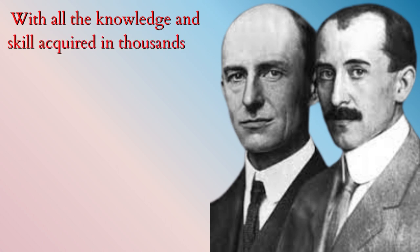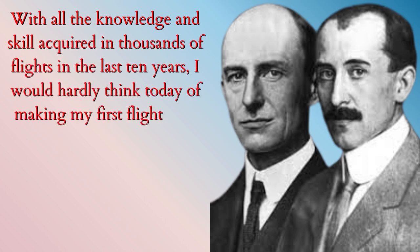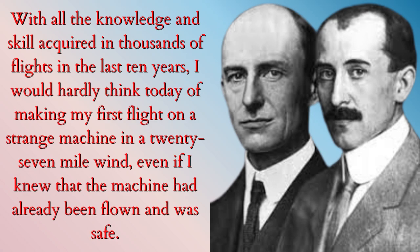With all the knowledge and skill acquired in thousands of flights in the last 10 years, I would hardly think today of making my first flight on a strange machine in a 27-mile wind, even if I knew that the machine had already been flown and was safe.